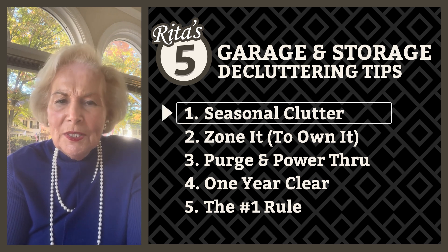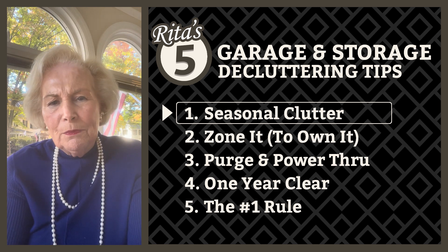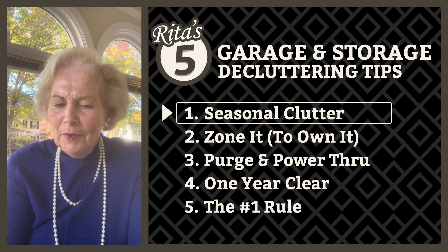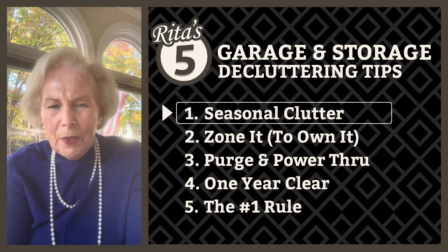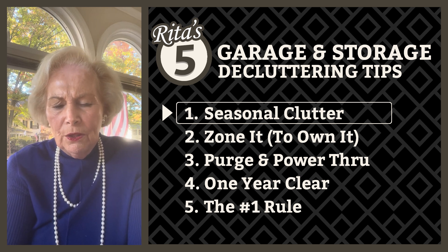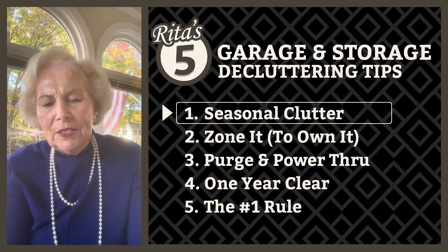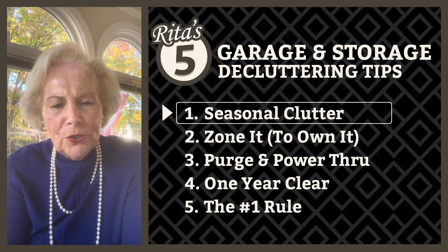My first tip is seasonal clutter. If your garage is overflowing with seasonal items and when you need something it's just buried underneath all the clutter, try this: designate bins for each season, label them well, and each season just change them out and rotate them. For example, when summer's over, put your garden tools and garden gloves in a bin, then swap them out for things like snow melt or items appropriate for the next season. When you make your garage more functional like that, it becomes much more functional year round.